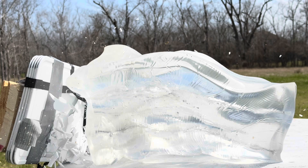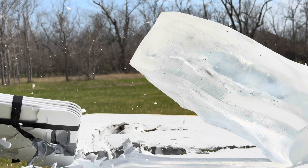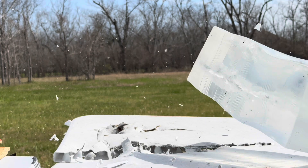The Hornady ELD-X displayed violent expansion upon impact, leading to dramatic hydrostatic shock effects and a large secondary wound channel. However, the footage also showed significant fragmentation, meaning less bullet weight was retained through the gel, which could impact penetration on heavier game.